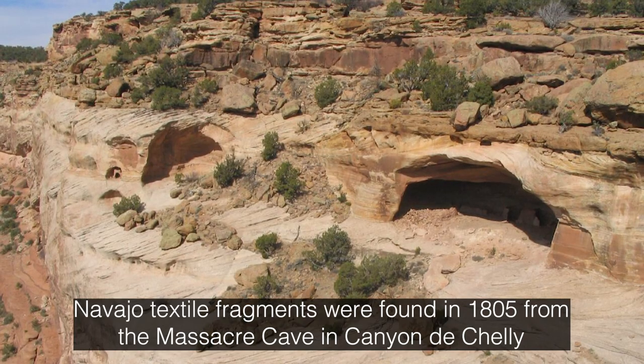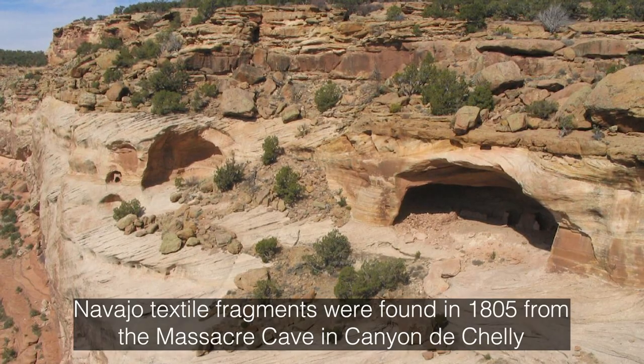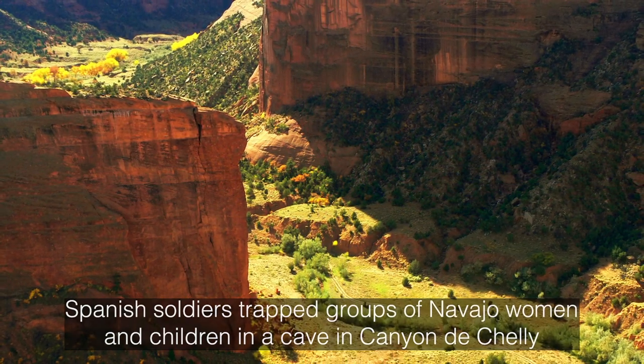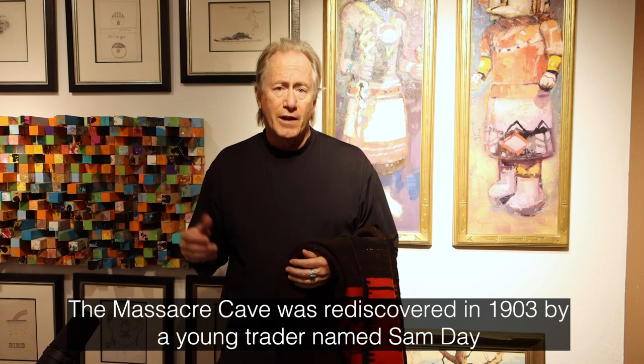We know these are among the earliest textiles that the Diné made because of fragments found in 1805 from the Massacre Cave in Canyon de Chelly. In January of 1805, a Spanish garrison trapped a group of 115 Navajo — mainly women and children and some elderly men — in this cave. They were massacred, bullets were shot into the cave, and basically those bodies stayed in that cave until 1903 when they were rediscovered by Sam Day.